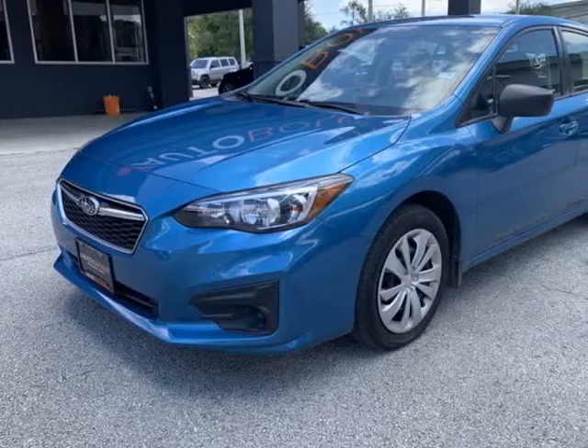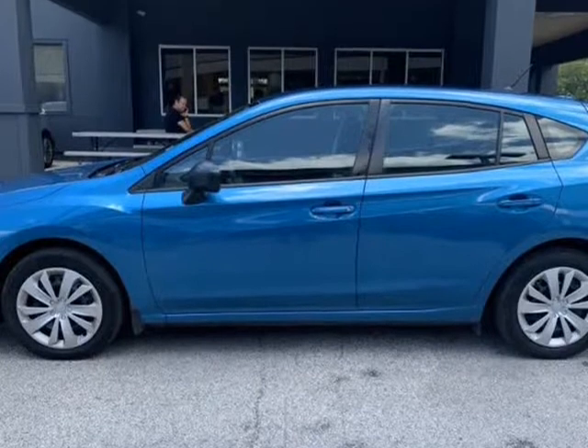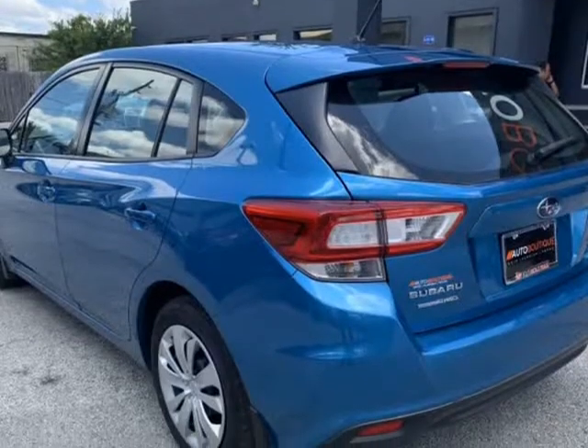This 2017 Subaru Impreza is brought to you by Auto Boutique. Auto Boutique is proud to offer excellent pre-owned vehicles.